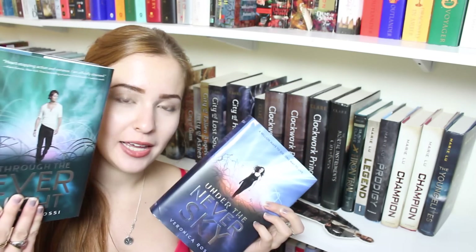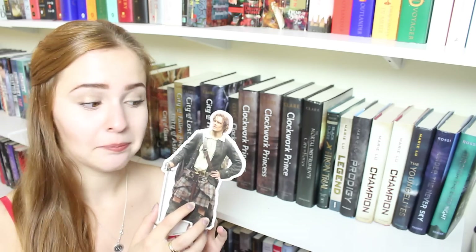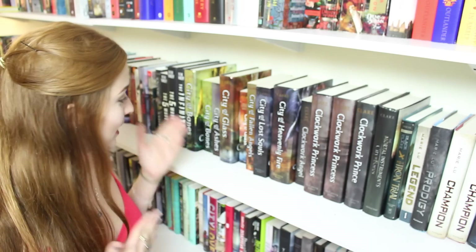Tiger's Curse by Colleen Houck. The Falconer by Elizabeth May. Grave Mercy by Robin LaFevers. The Girl of Fire and Thorns by Rae Carson. The Warrior Heir by Cinda Williams Chima. The Jewel by Amy Ewing. Midnight Thief by Livia Blackburne. Exquisite Captive by Heather Demetrios. Black Hole Sun by David Macinnis Gill. Seraphina by Rachel Hartman. Under the Never Sky and Through the Ever Night by Veronica Rossi — ow, that hit me in the face. The Young Elites by Marie Lu. Two Champion copies by Marie Lu. Legend and Prodigy are the first two books in the Legend series — Champion is the third. The Iron Trial by Holly Black and Cassandra Clare. The Mortal Instruments series: City of Bones, City of Ashes, City of Glass, City of Fallen Angels, City of Lost Souls, City of Heavenly Fire. Then the Infernal Devices series: Clockwork Angel, Clockwork Prince, and Clockwork Princess.